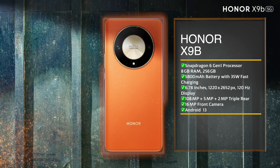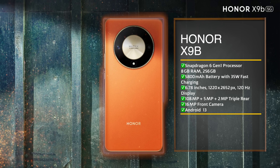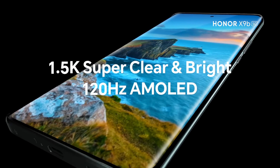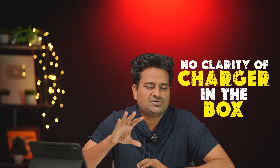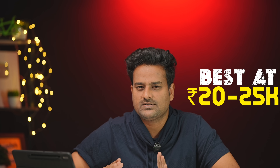HANAR X9B specs include a 2MP and 16MP camera setup, 5800mAh battery with 35W fast charging support, and an 11MP front camera. It features a tempered glass build for durability and good protection. The charger is included in the mobile box.